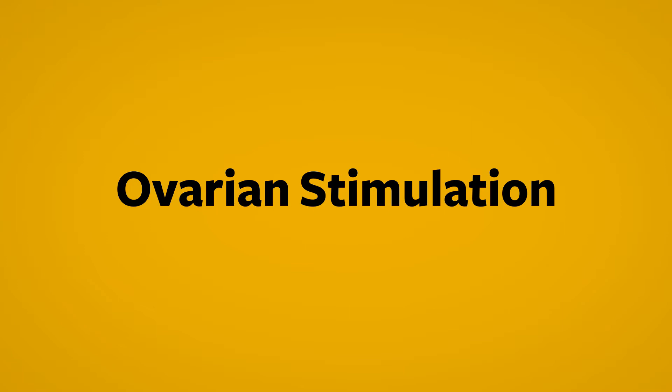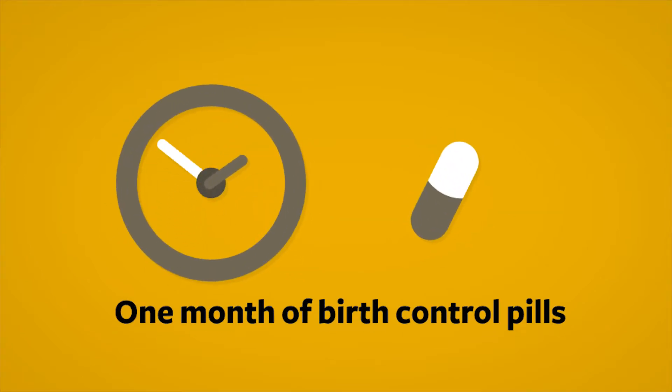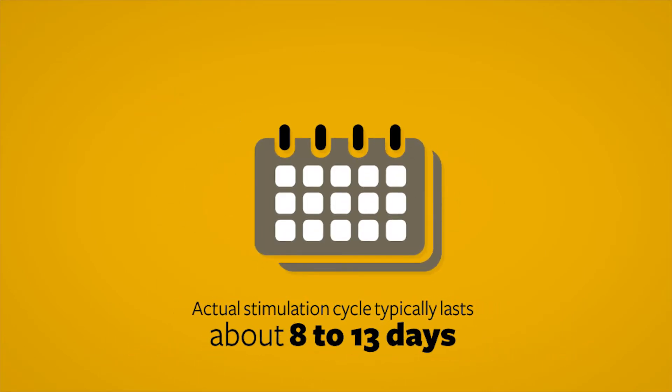The next step in the IVF process is stimulating the ovaries to produce multiple follicles which contain eggs in the ovary. Sometimes we precede the stimulation cycle with one month of birth control pills to suppress ovarian cysts and prepare the ovaries for stimulation. The actual stimulation cycle typically lasts approximately 8 to 13 days.